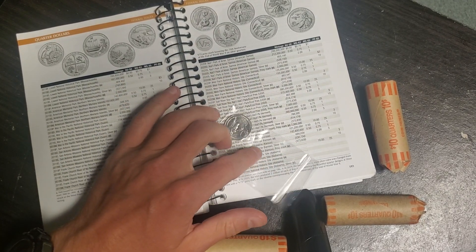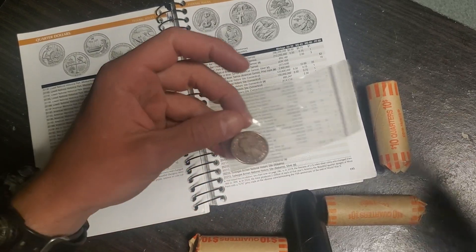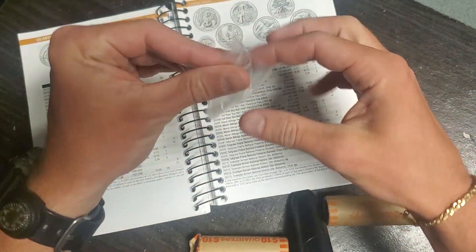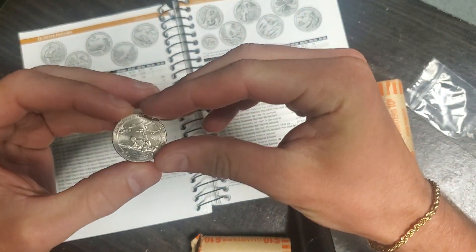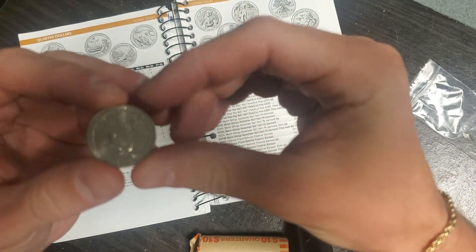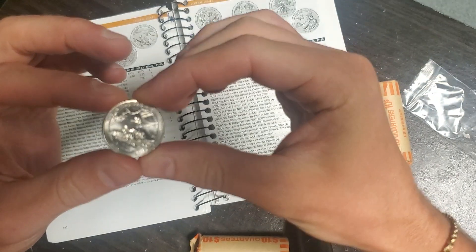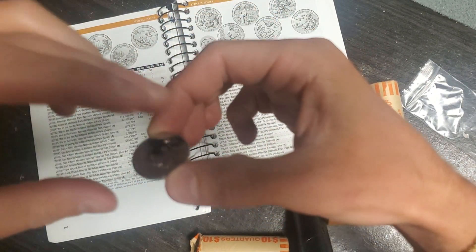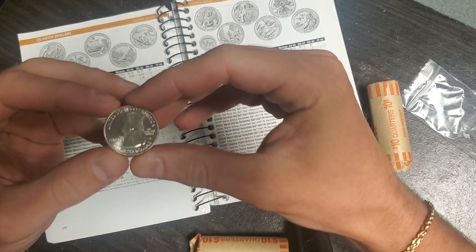I still have a couple rolls of nickels and pennies to go through today. But I found, for the first time ever — and I have it in this little piece of paper, I'll take it out — I have the War in the Pacific. It's in really nice condition. I don't know if I can get it to focus, but it's a beautiful coin.